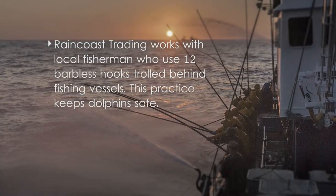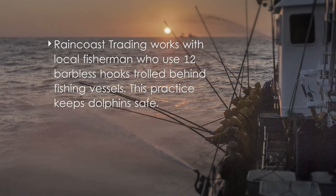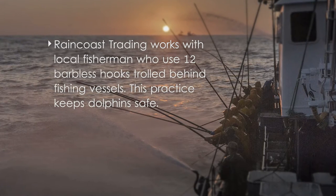Raincoast Tuna uses the hook and line catch method in the Pacific Northwest, catching all of their tuna one at a time — twelve barbless, baitless hooks off the back of a boat, brought in one at a time. All that care and attention paid to the fish makes a higher quality product.